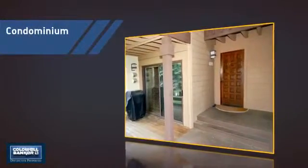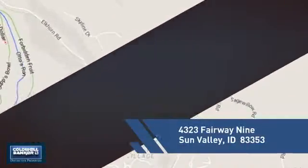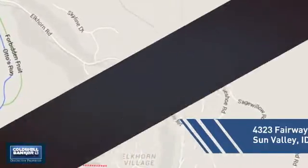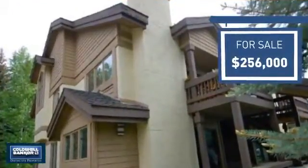This condominium is a great choice for those who want the privacy and easy maintenance of condo living, and it's located in this area. Currently listed at just under $260,000, it offers an excellent value for the area.